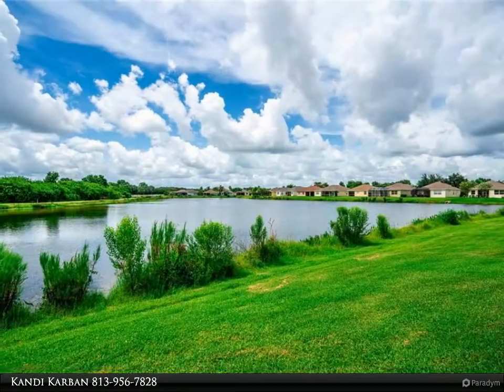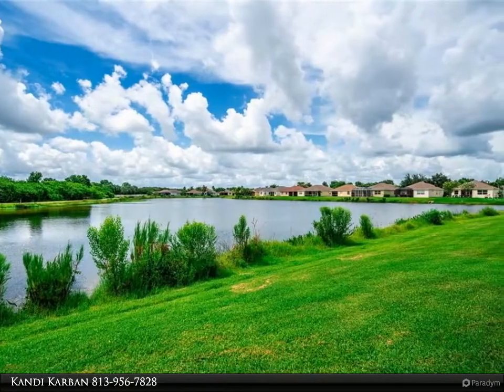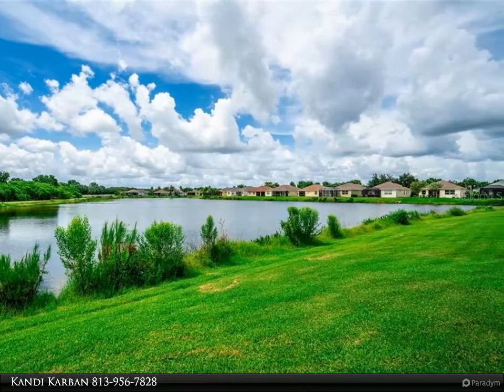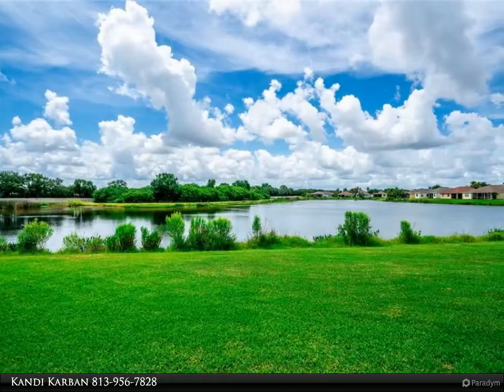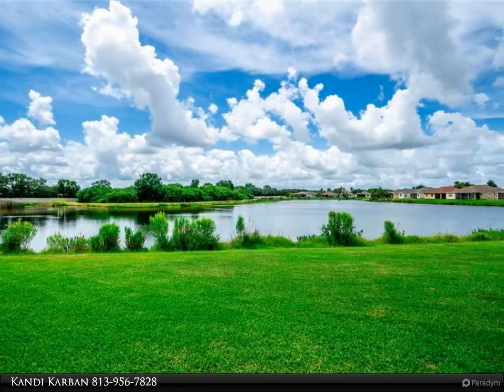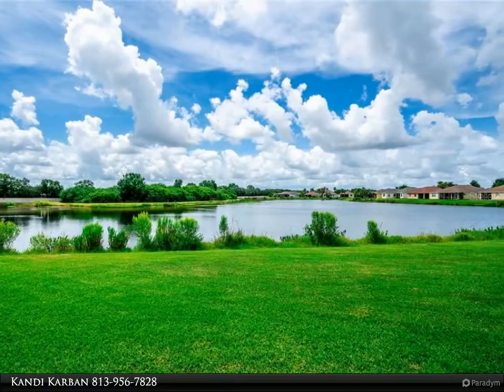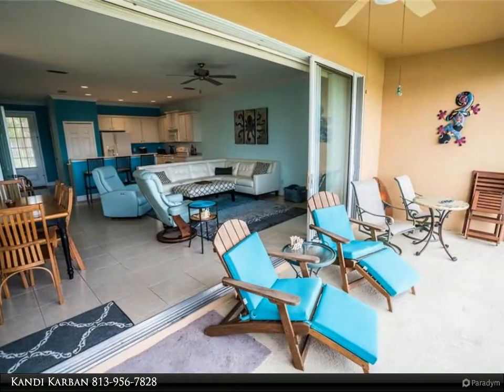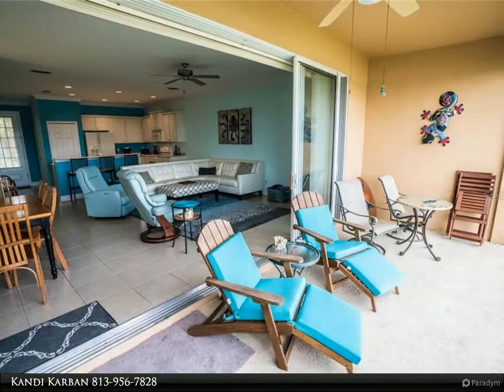After yet another gorgeous day, there's nothing like being welcomed home to a grand entryway and spectacular view of the water. Enjoy this open floor plan designed for entertaining family and friends in your vast kitchen and great room combo. The kitchen has a matching appliance package and beautiful wood cabinets. The crown molding truly takes the cake.